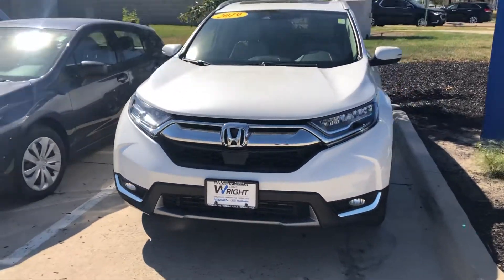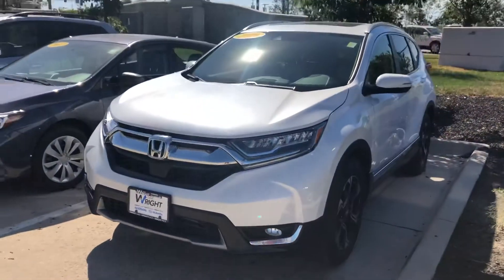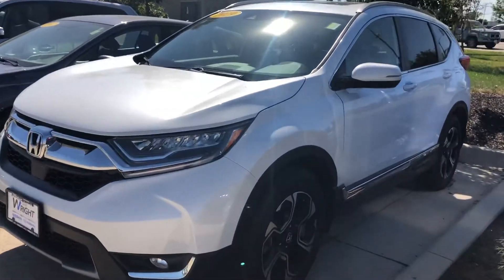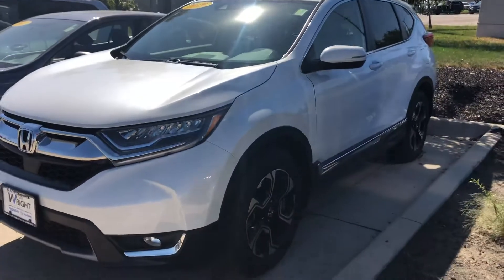Hey everyone, Hunter here at Dave Wright Nissan Subaru. I just want to show off our 2019 Honda CR-V. This thing is awesome — it just got under 24,000 miles.